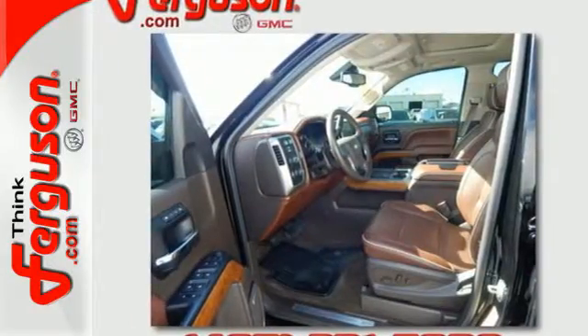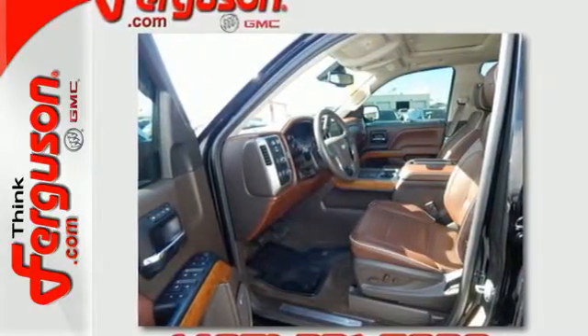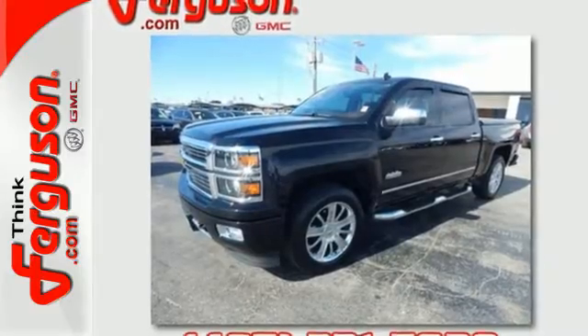Inside, you'll love the heated and ventilated seats, saddle brown leather, climate control, and MyLink entertainment system with a touch screen.